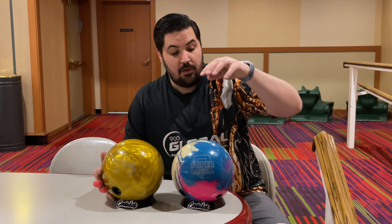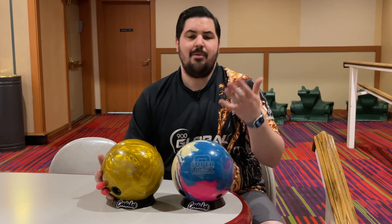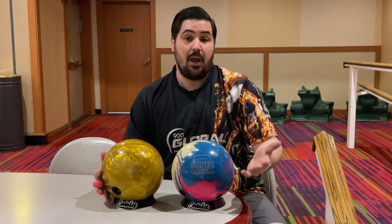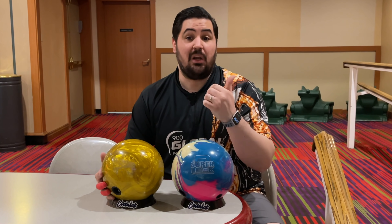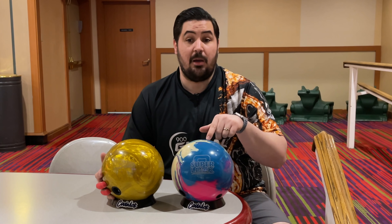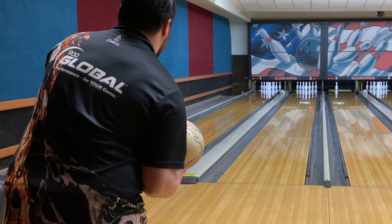I'm going to take you guys out on the lanes now with the Superlock and the High Road Gold. Let me know down below in the comments what overseas balls you have and which one you'd like to see brought stateside. For me, I would love this Superlock to come stateside. First shot here in the Superlock, and I'm going to start a little bit straighter because it is a fresh house shot.